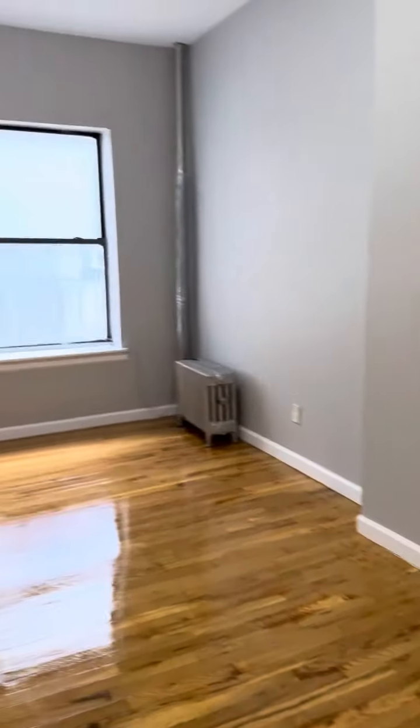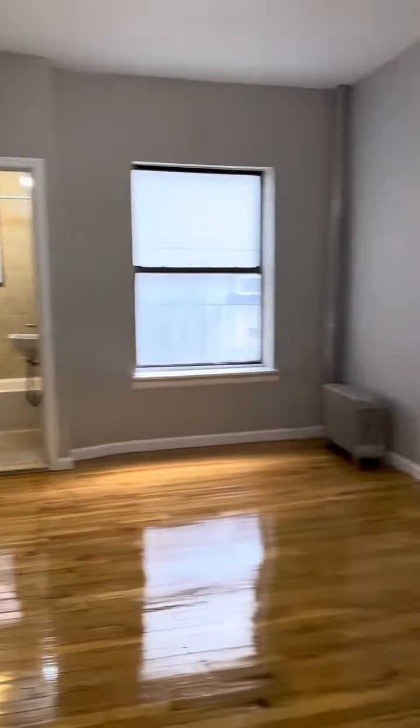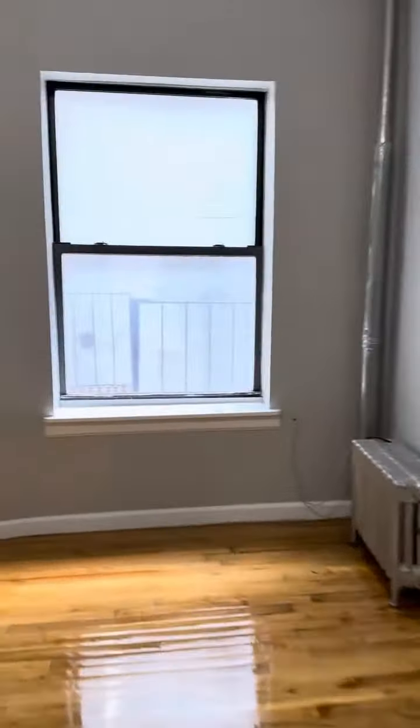Nice size closet — goes all the way to the top. Nice size living area here. You can fit a couch, bed, TV, and desk.